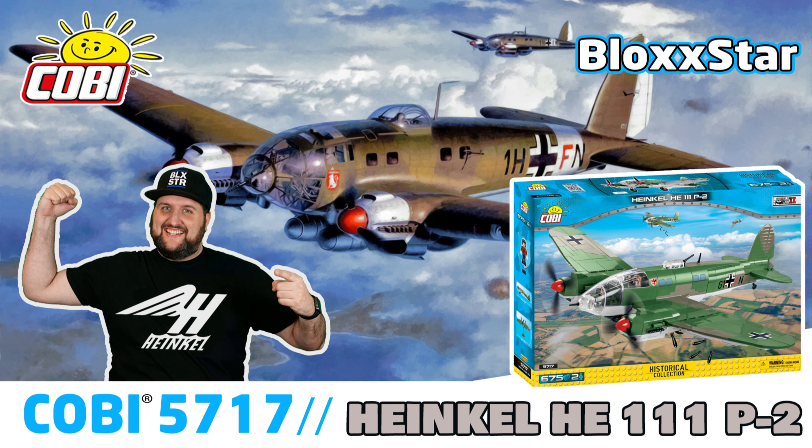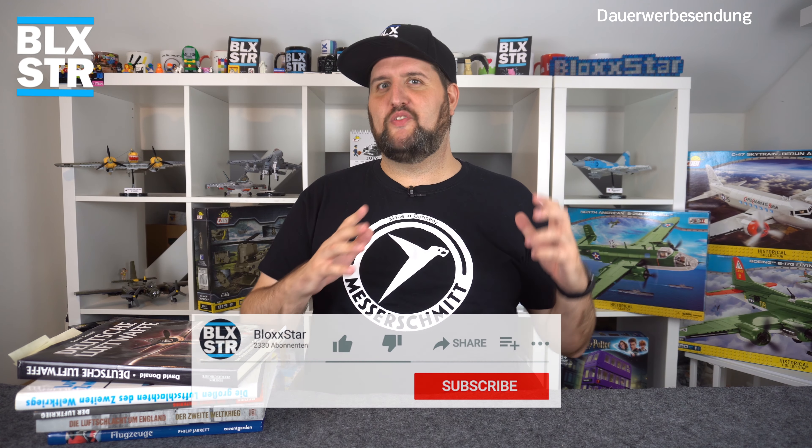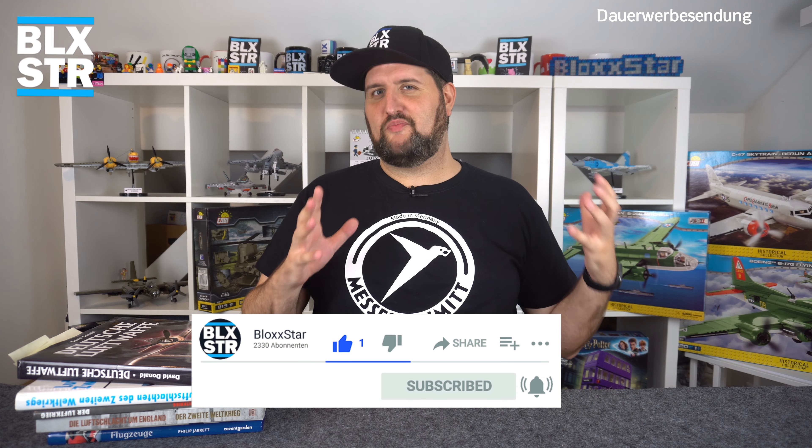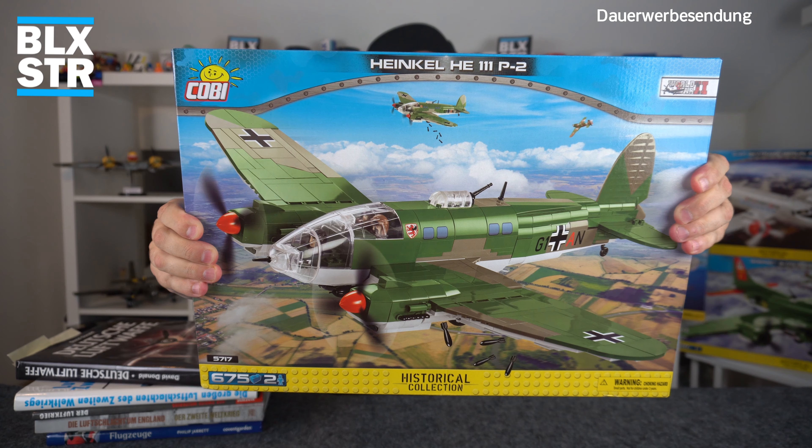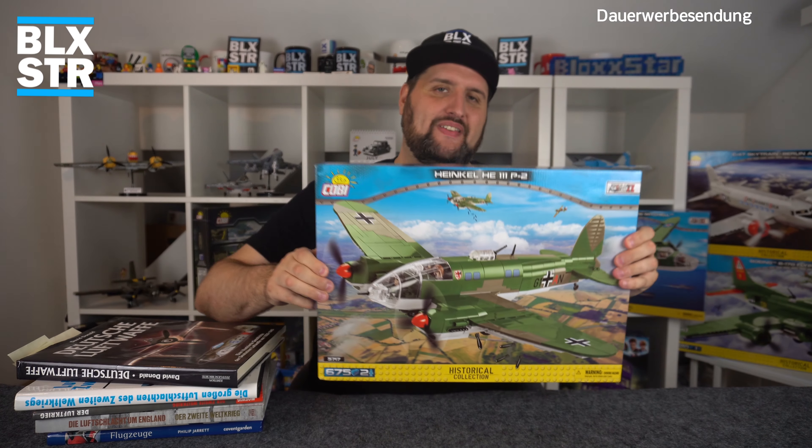Hallo und willkommen! Mein Name ist Blogstar und heute habe ich ein Set, das mich wieder dazu gezwungen hat, meine Nase in die Literatur zu stecken. Ihr bekommt hier einen schnellen 11-Minuten-Tonspur-Rundumblick zu einem Set mit nur 675 Teilen – nur Speed-Bild und Fakten, mehr wäre viel zu viel.